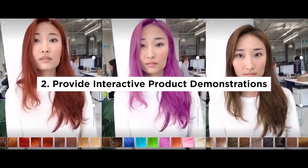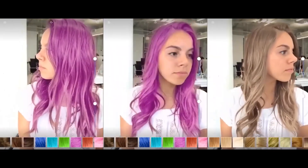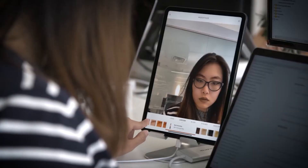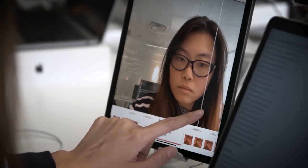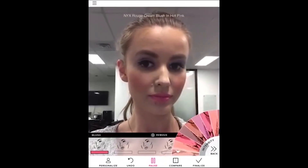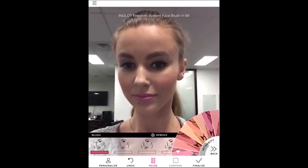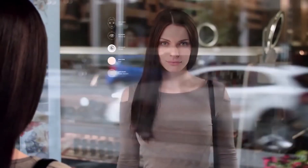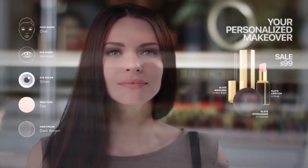Provide interactive product demonstrations: another way that augmented reality can increase sales is by providing interactive product demonstrations. For example, cosmetic companies can use augmented reality to create virtual try-on experiences that allow customers to see how different makeup looks on their faces in real time. This can help customers feel more confident about their purchase decisions and increase the likelihood of them making a purchase.